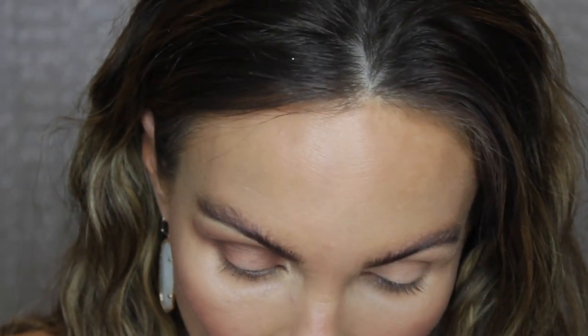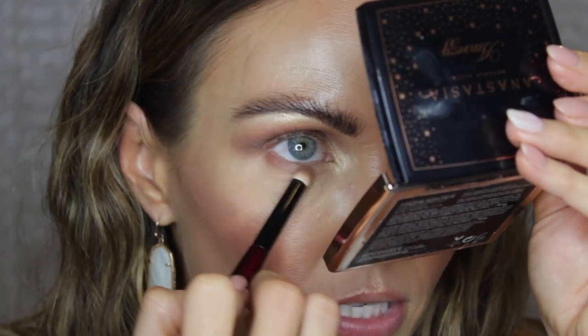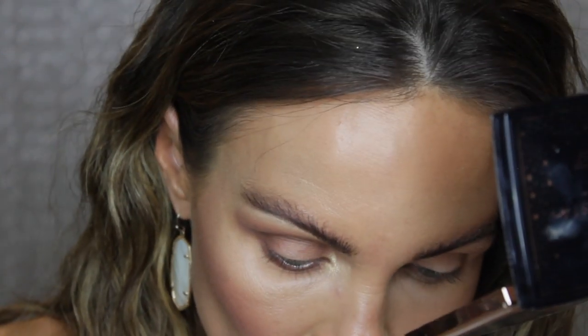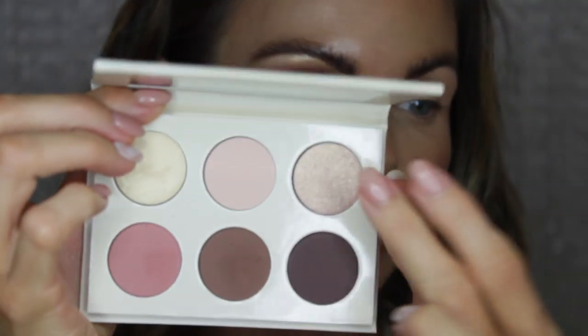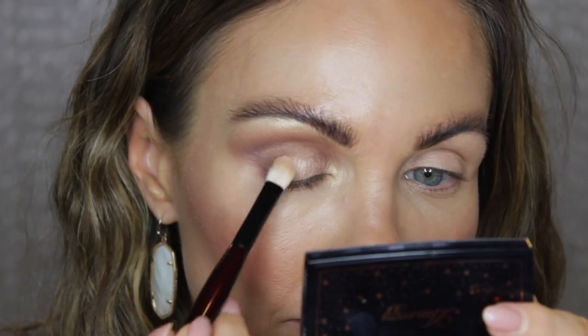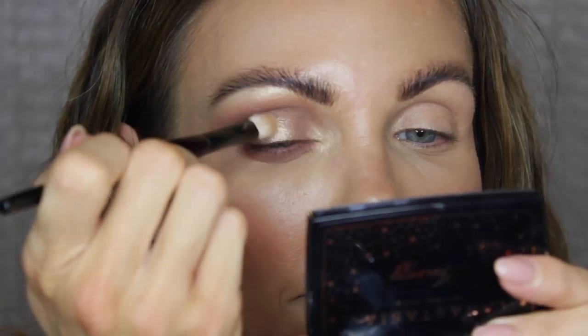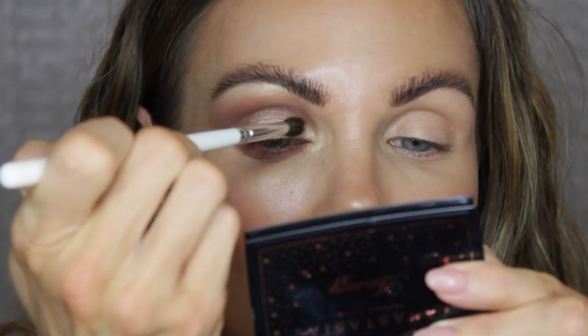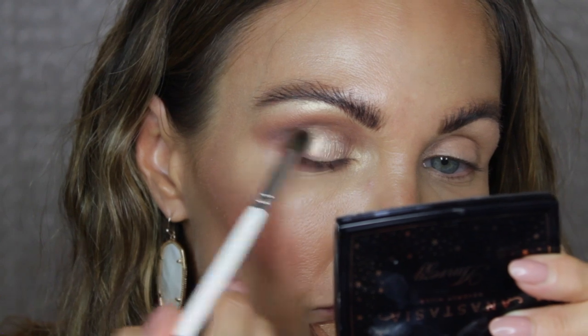I'm going to take my pencil brush and go into May 24th, bringing that along the lower lash line. Then I'm going into that rosy tone, Field of Dreams, and place that over top. I'm going to go into the shade Mrs. West, spray it down, and kind of press this in the middle. Then I'm going to buff out the edges with May 24th.